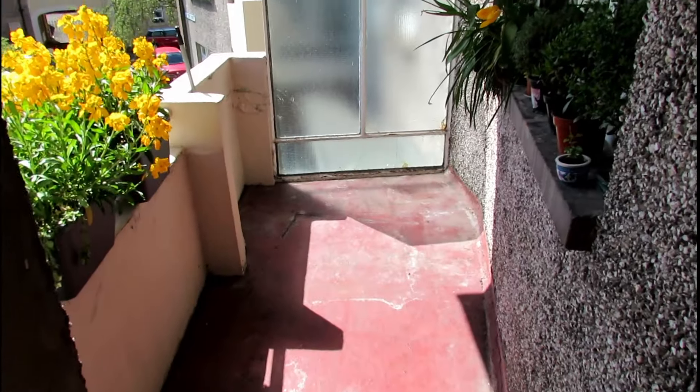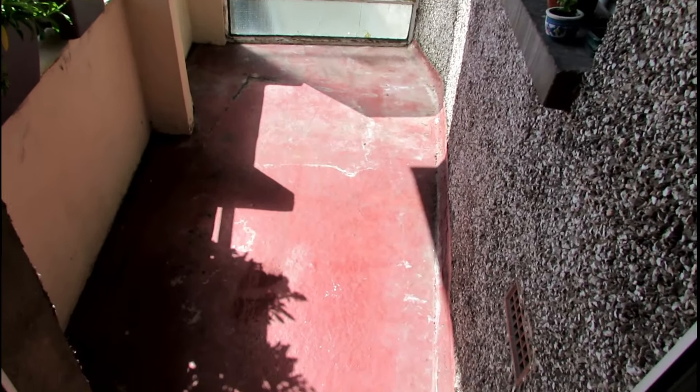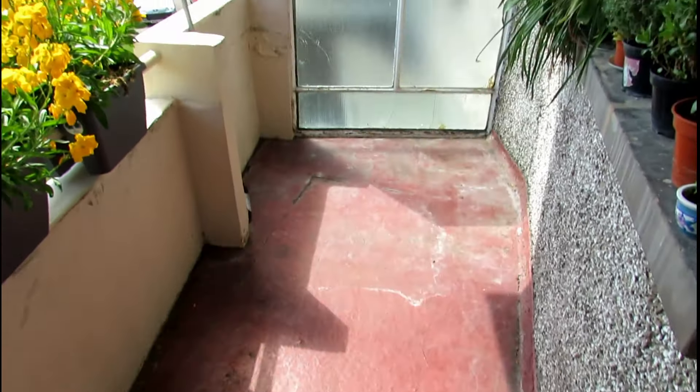So this is the balcony fully swept and cleaned. I would have liked to have mopped it with bleach, but the mop I have at the moment is too good really to use on a balcony because I use it in the flat, so I've just swept it for now — I think it's clean enough to be honest. I'll just keep on top of it a bit more in the summer by sweeping it once it's completely cleared.